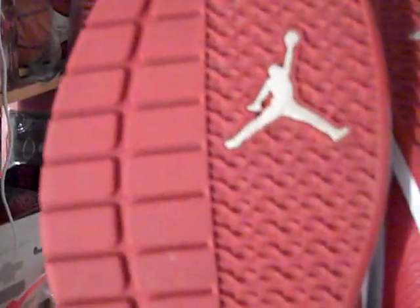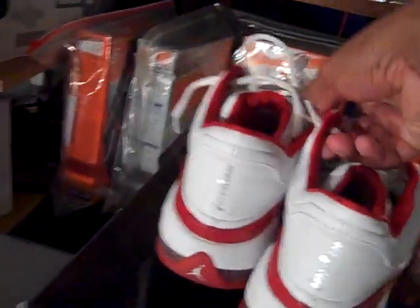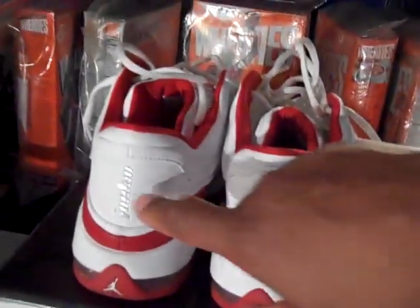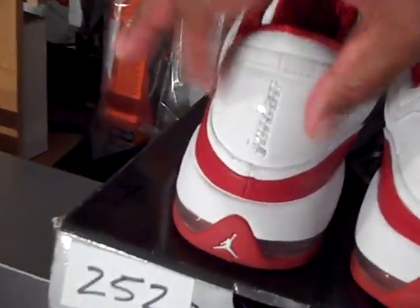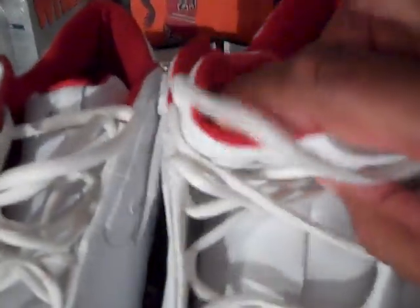On the inside of the shoe you have the herringbone look where the white Jumpman is, and on the outside of the shoe you have two different types of material used to help with traction. This is a cross training shoe that was made for Carmelo Anthony, from Googling this shoe on the internet. You have Jordan on the back, more leather back here with little speckles and holes on it, white laces, 23 down here on the toe box area, and your silver Jumpman there on the tongue.